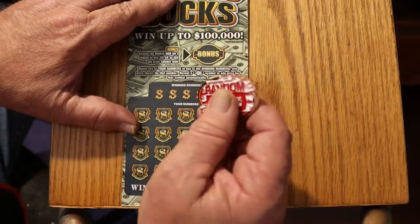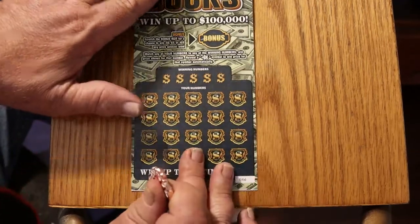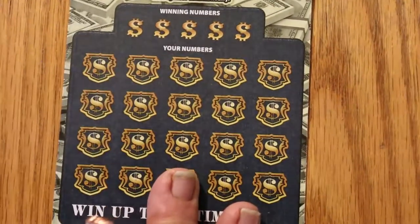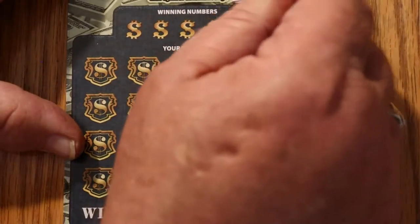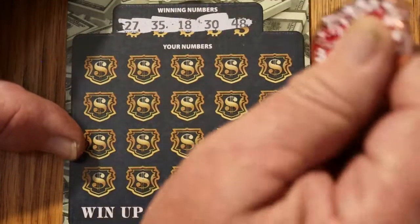Without further ado, let's get underway with ticket 046. Here it is. The winning numbers are: 27, 35, 18, 30, and 48.